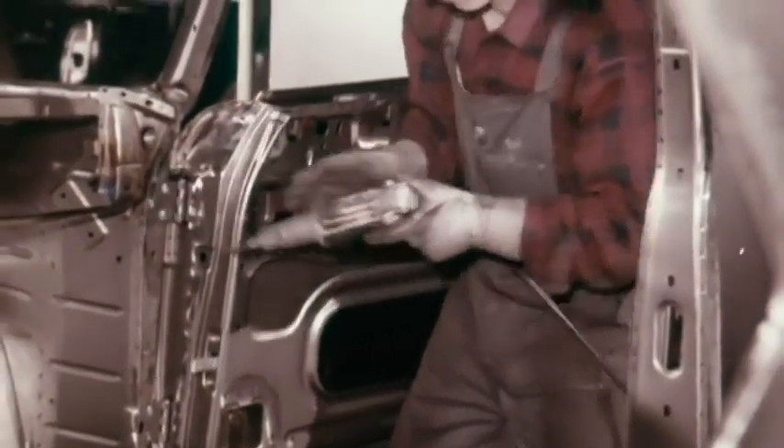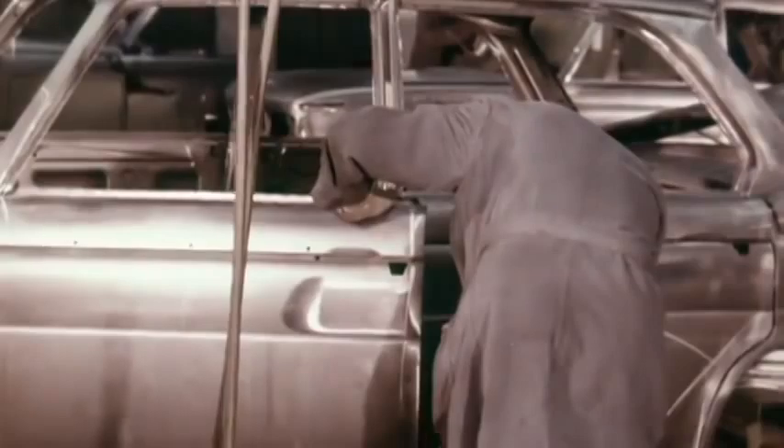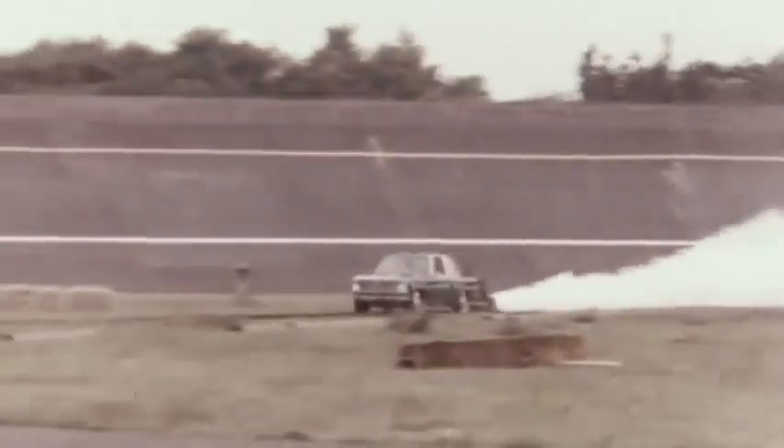The materials used for the car body also played a big role. Steel hardened and formed with excellence signified the first step towards a safe cabin.